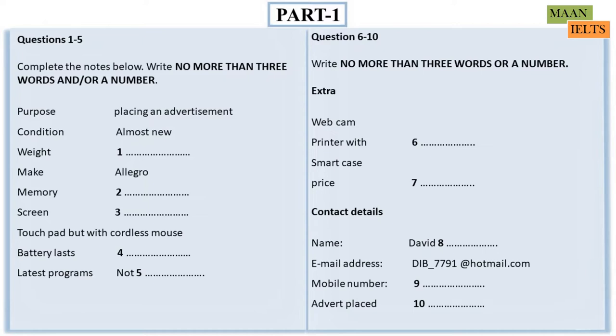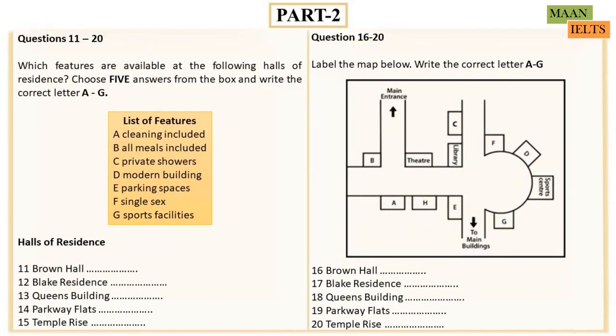That is the end of Part 1. You now have half a minute to check your answers. Now turn to Part 2. You will hear an accommodation officer telling students about different halls of residence. You now have 30 seconds to read questions 11 to 15.